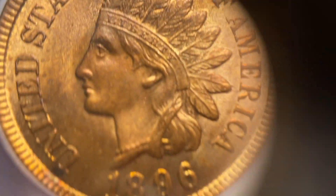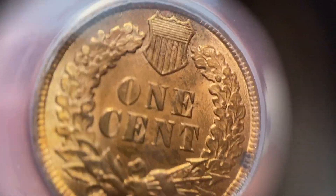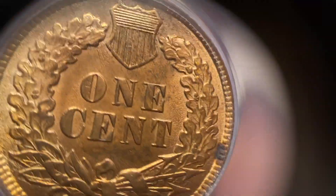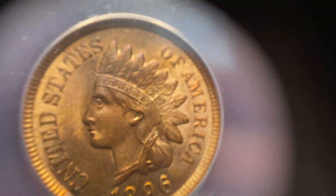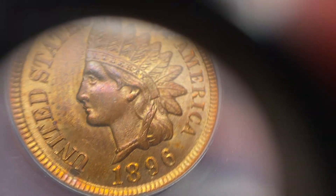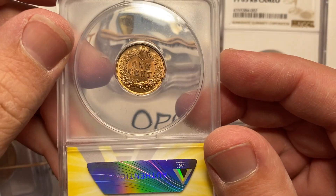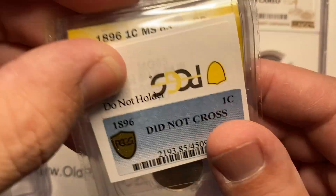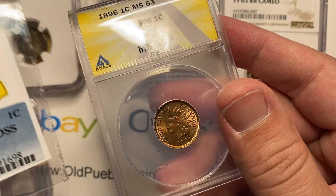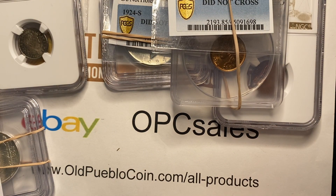1896 — now you tell me if this makes the grade. They do not say questionable color, they do not say cleaned. It's just a nice uncirculated Indian penny, and I don't think it's a high grade — it's got a couple spots — MS63 Red Brown. How did that not cross? They're not calling this an MS67, they didn't even call it an MS64. MS63 — that's what we call basic.